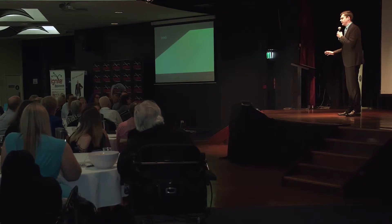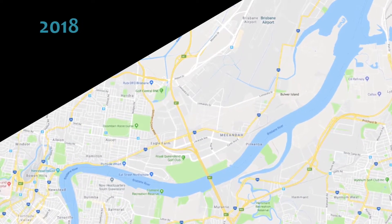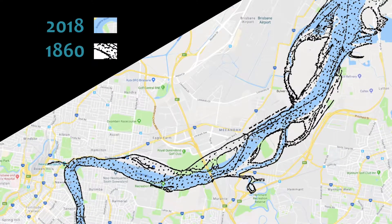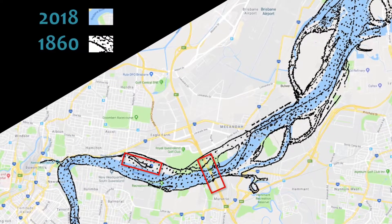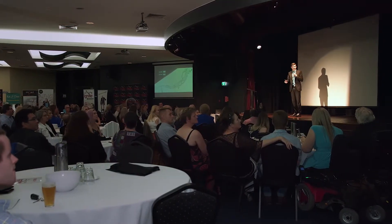The Brisbane River looks very different today to how it did 120 years ago. The Hercules reshaped the river to make it what it is today. She moved earth and realigned the river in a way that had not been seen before. She reshaped the Brisbane River to make it the city we know and love today — not just physically, but culturally. The Eat Street markets in the box on the left were once just part of the river, and the Gateway Bridges in the box on the right are built on what was once no more than a swamp.